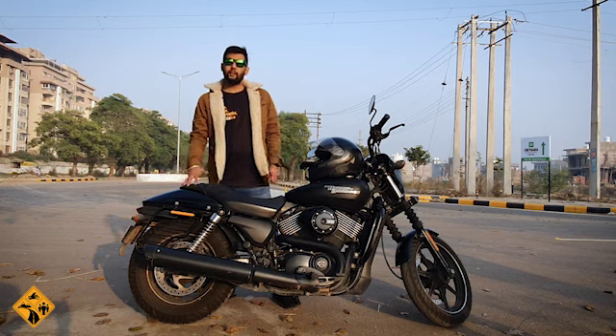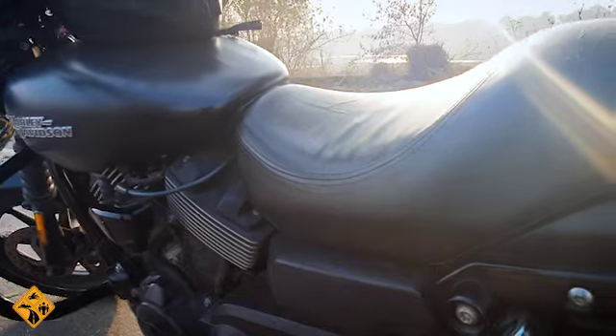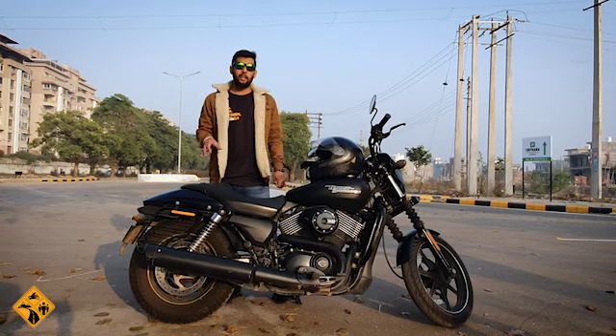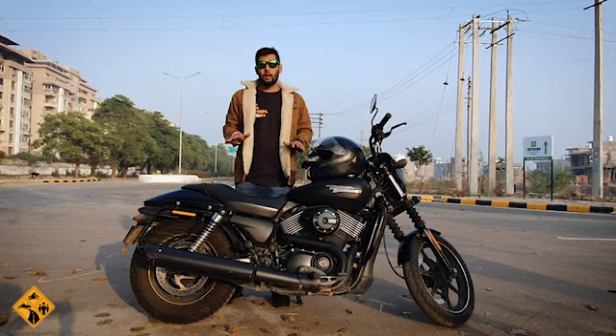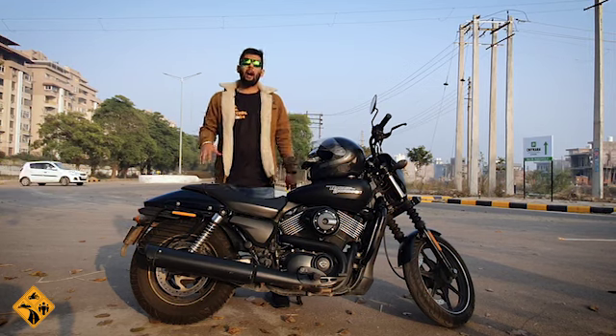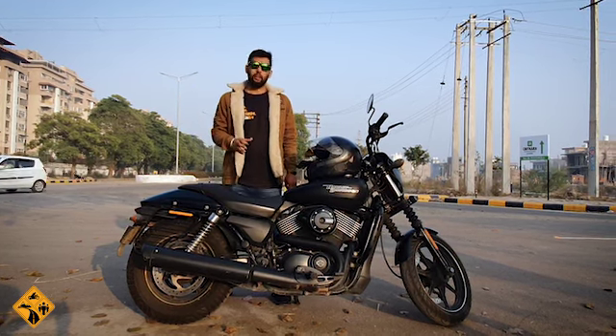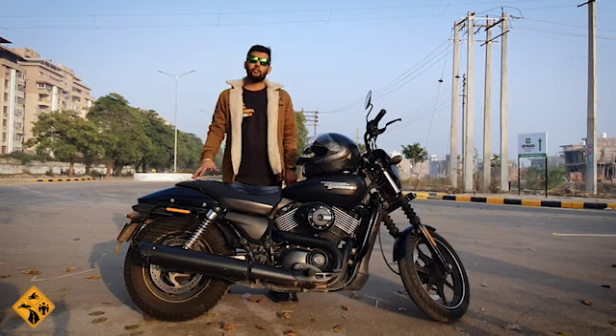Sixth point: it is the pillion seat. Compared to other bikes, there is a facility for the pillion rider here. For city riding, it is okay for a pillion. But you cannot take a pillion on the highway — it is essentially a single-seater bike for long rides. For the city, it is good for pillion.